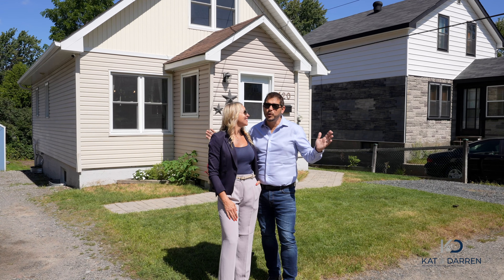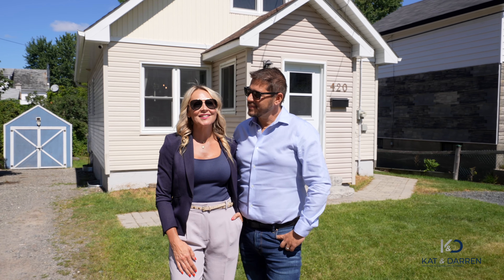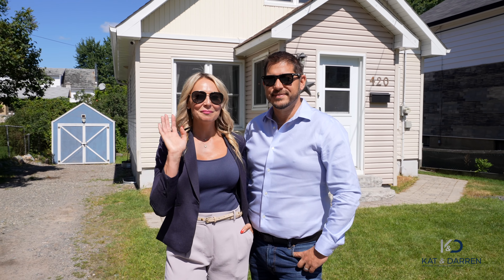This is a perfect opportunity for that turnkey home. Call Kat and Darren, your Sudbury real estate team where we sell downtown homes. Bye!